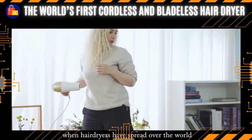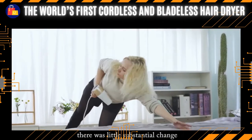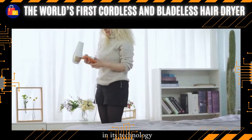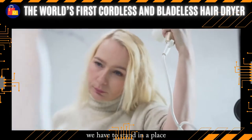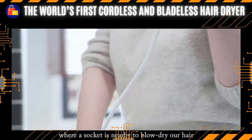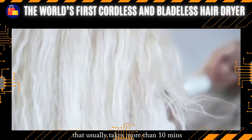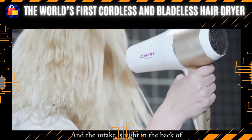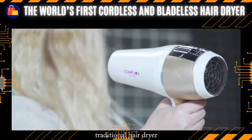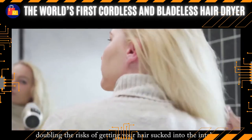Since the 1960s, when hair dryers spread over the world, there was little substantial change in their technology. Normally, when using a traditional hair dryer, we have to stand near a socket to blow dry our hair. For girls with long hair, that usually takes more than 10 minutes, and the intake is right in the back of the traditional hair dryer, doubling the risk of getting your hair sucked into the intake.